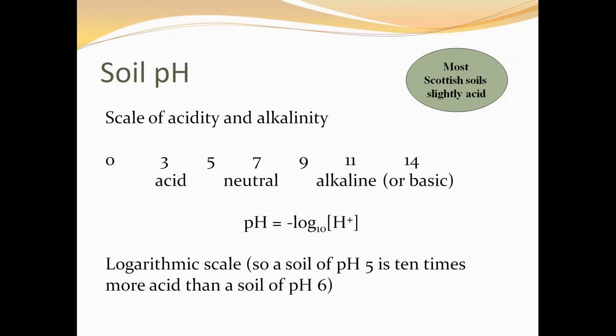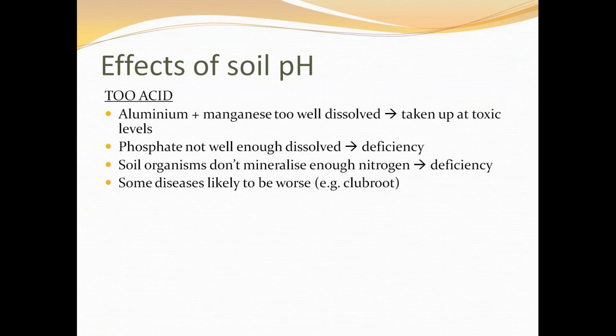If your soil is too acid, you have toxic ions — including aluminium and manganese particularly — which are too well dissolved at acidic pHs. They're taken up at toxic levels and you get root distortion and poor root function. The essential nutrient phosphate is not well enough dissolved, causing phosphorus deficiencies. Soil organisms don't work properly either — they don't mineralise nitrogen into forms plants can take up at very acid pHs, resulting in nitrogen deficiencies. Some diseases are also more likely to be worse.